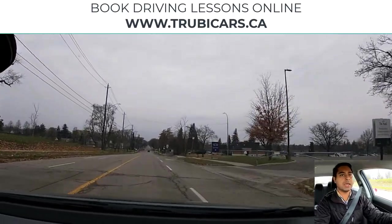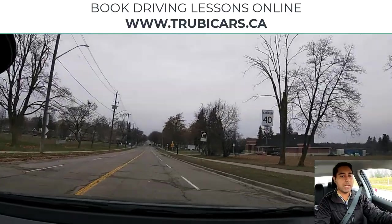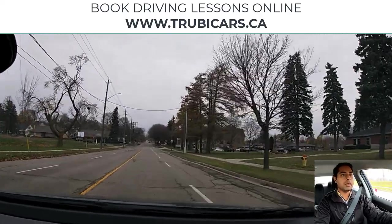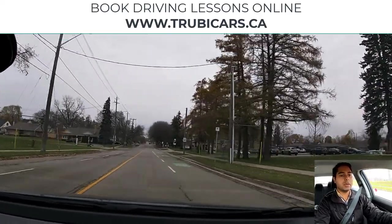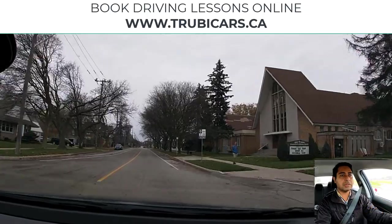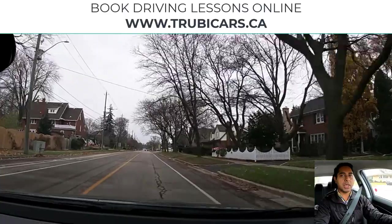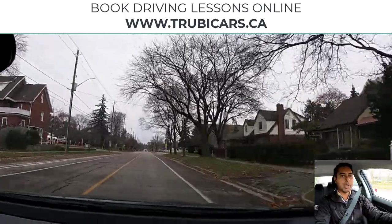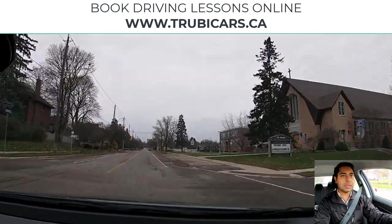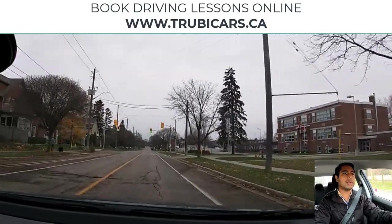I see a speed limit sign on the right-hand side — maximum 40 kilometers. I'm checking my speed and we are doing exactly 40 kilometers right now. Both hands on the steering wheel, looking at my speed again and scanning the intersection. When you're scanning intersections you want to go left, straight, right, left. You can also cover your brake when scanning intersections. Speed limit signs, school area signs — scan every intersection.